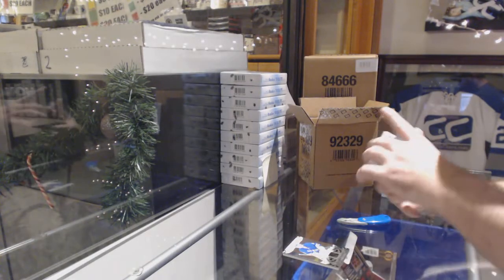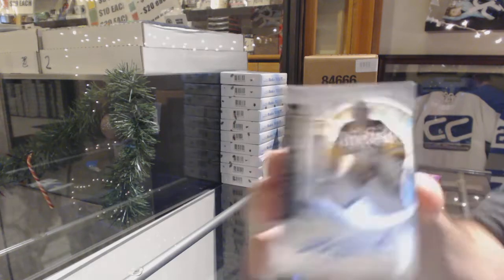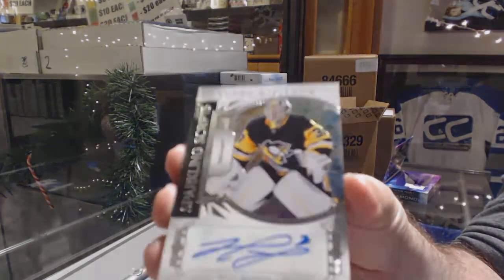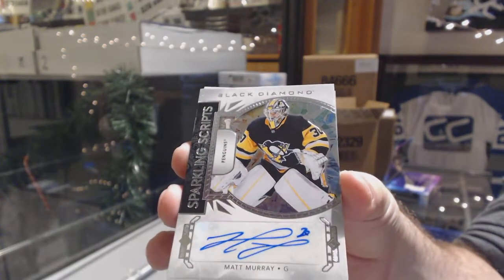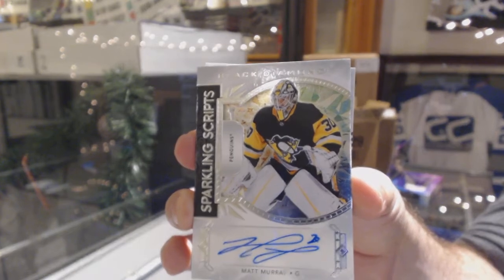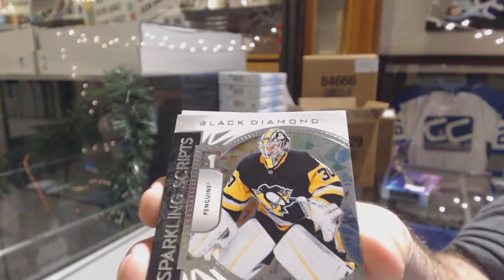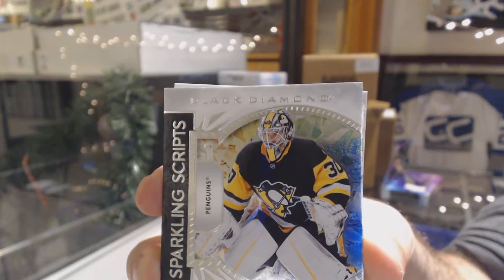For the Penguins, sparkling scripts - Matt Murray. It's got a very nice small sparkle to it in the middle, shows up very nicely. So those are sparkling scripts.